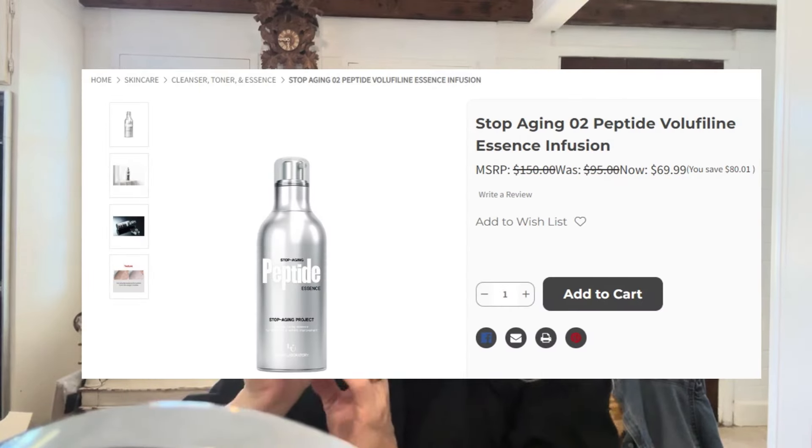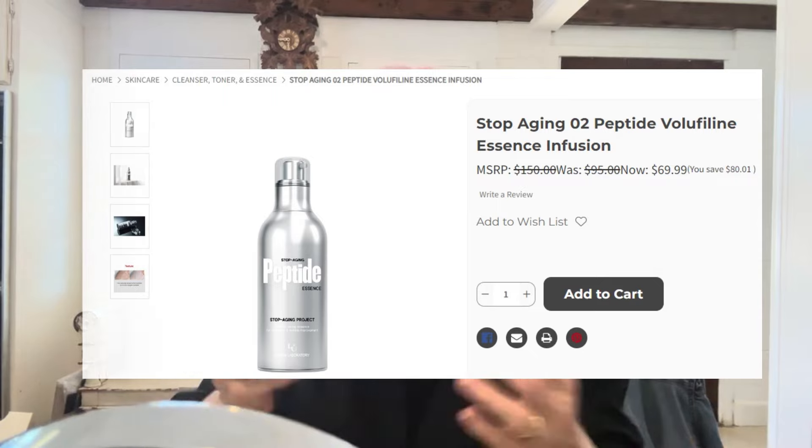Now I'm going in with one of our best-selling products: our Stop Aging Peptide Essence with Volupheline. Why not add some volume? Volupheline is the French ingredient — it's going to bubble up when I apply it. Volupheline plumps up the cells in the skin. I'm feeling a little tingling sensation.